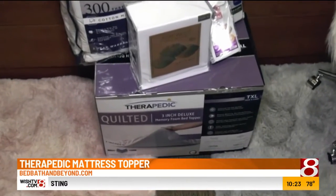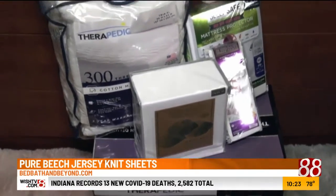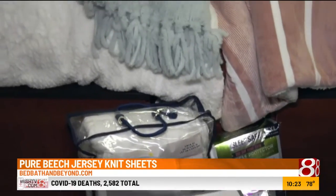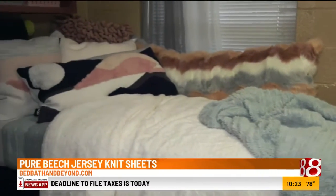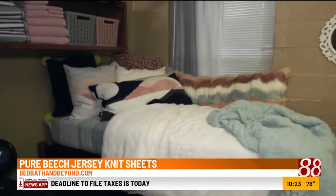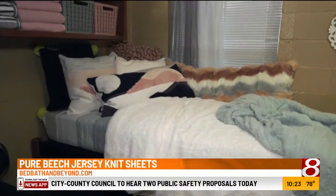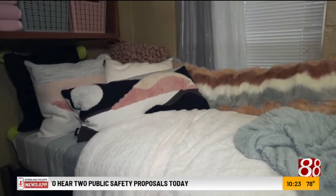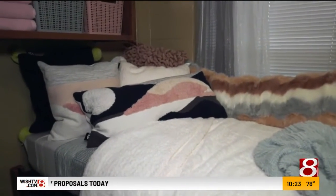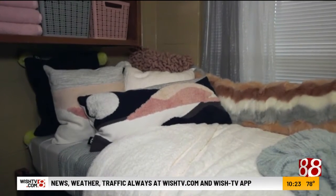A great way to top that is with the Pure Beach Jersey Knit sheets that we have here. These have that breathable cotton fabric that helps keep you cool in the summer and warm in the winter. That's nice anywhere, but especially somewhere like a stuffy dorm room where you may not have as much control over the thermostat as you would like. Whatever you do, check with the school first because some dorms will have twin beds and some have twin extra long, so you want to make sure you get the right size.